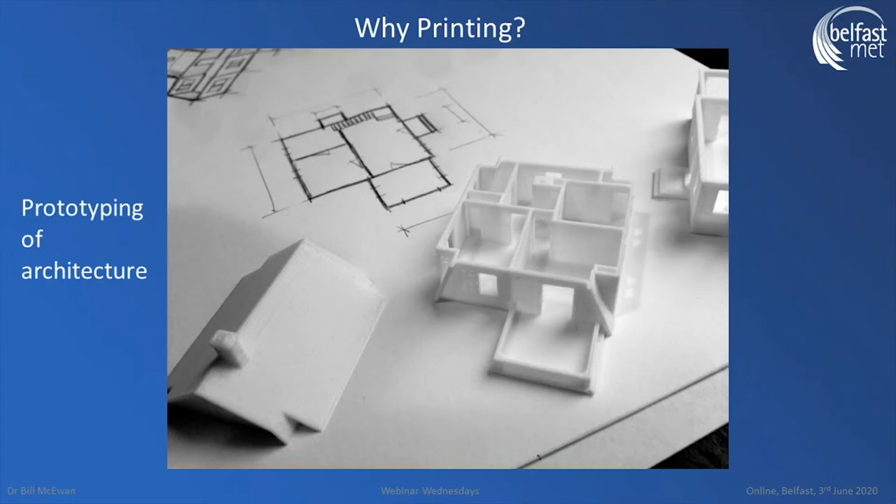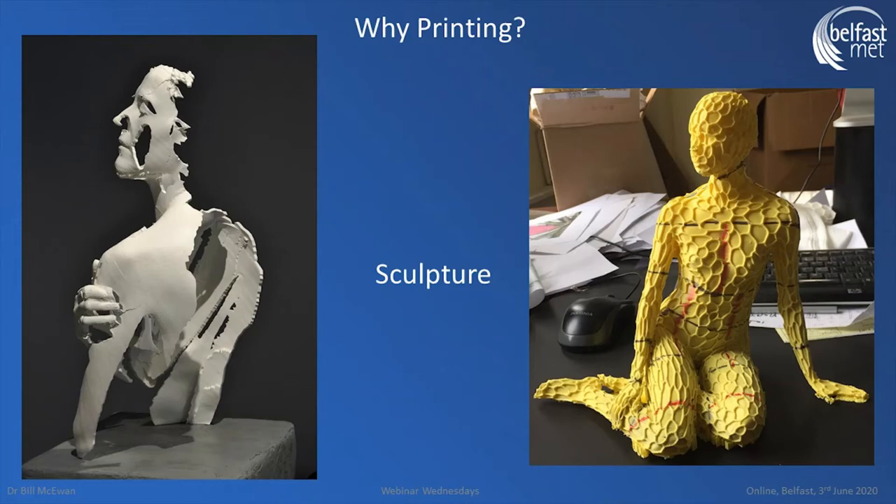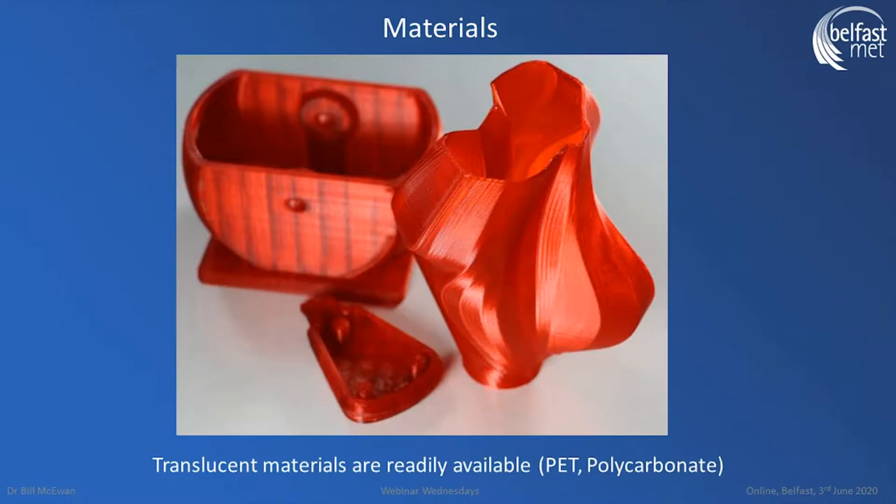Architecture is somewhere we're seeing quite a lot of pickup — the ability to produce a scale prototype of a building so that things like scale and access can be tested is becoming quite popular with architects. Fashion is also seeing a lot of uptake. Sculpture allows artists to test out capacities they wouldn't normally have access to, with new materials and different techniques.